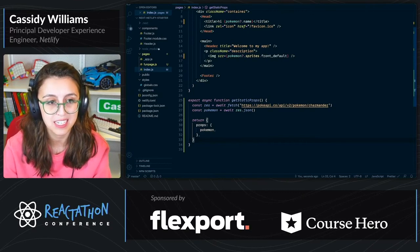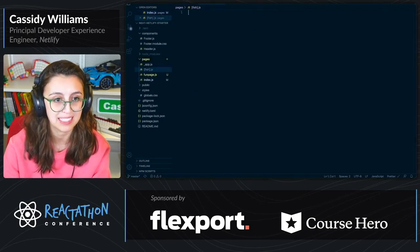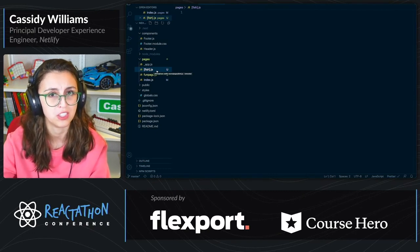We can also have dynamic routes. If you want to have a dynamic route, what you would do is create a new file and name it with brackets — like [fish].js. Anything that matches those paths goes to this file and is returned to the user.